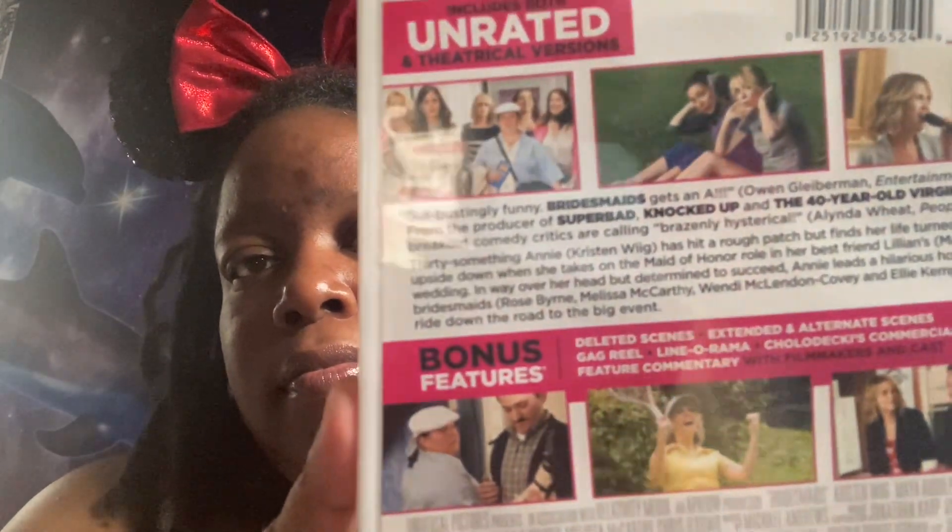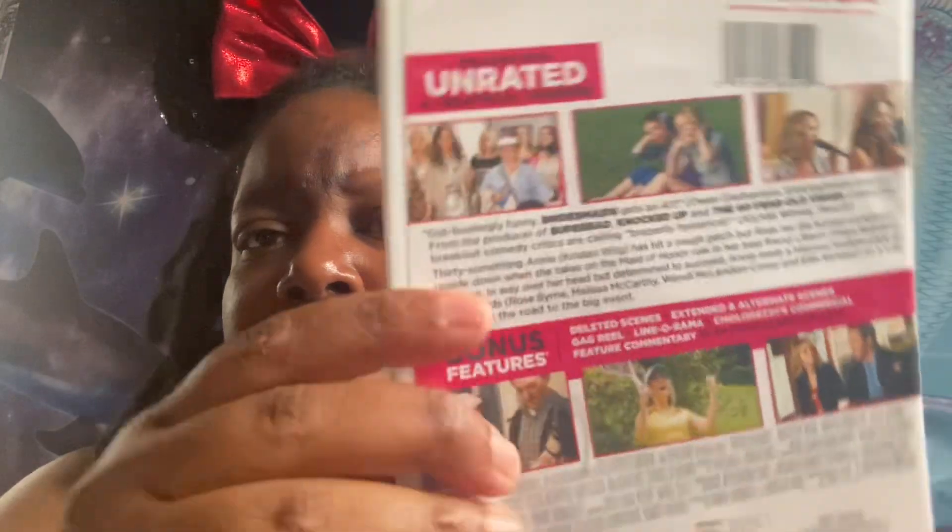Bridesmaids. When I was newly engaged I was looking at this movie for inspiration on how I'd want my wedding to be. But I did not have the wedding of my dreams. My husband felt so bad — he said, baby give me one more year and I promise we're gonna have the wedding of our dreams.